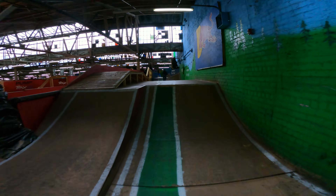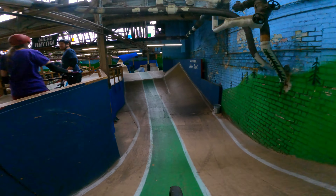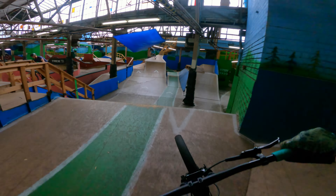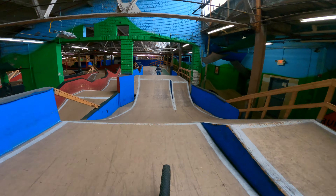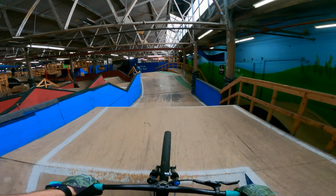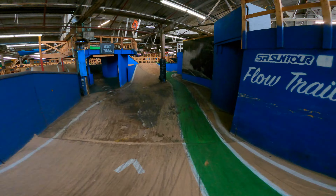So far you've been watching me on the green loop. Everything in the park has painted trails on the floor or different arrows kind of telling you where to go, so it's very easy to navigate around. The green loop is also the longest trail in the building and covers the entire facility, which gives you good insight into what this place has to offer.